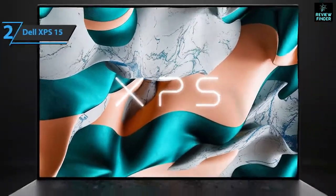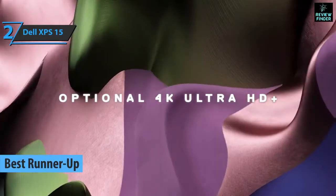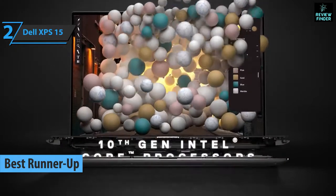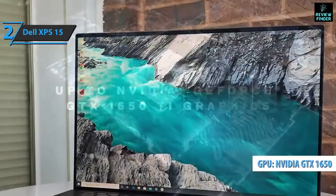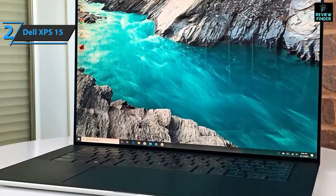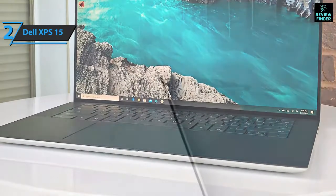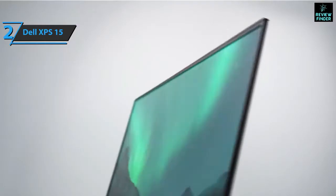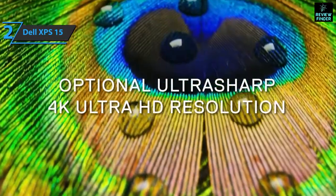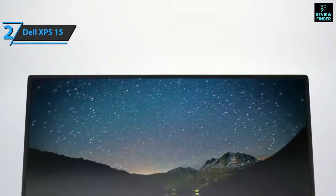And now we present the Dell XPS 15, which justifiably won a silver medal as the runner-up best laptop for video editing on the market in 2022. It retained winning components such as its beautiful industrial design, the discrete NVIDIA GeForce GTX 1650, and an amazing 4K screen. Dell managed to make the laptop 5.5% smaller than the previous model while making the keys and touchpad much larger. The infinity-edge frame with four edges enabled one of the highest resolution screens on the market. With a 10th-generation processor and discrete NVIDIA GeForce GPU, the Dell XPS 15 is a serious force to be reckoned with.